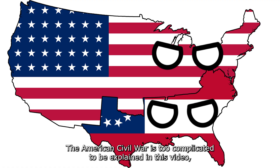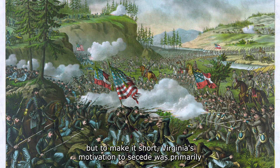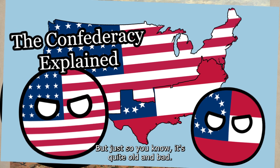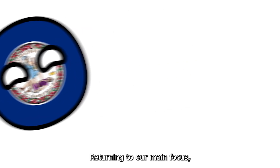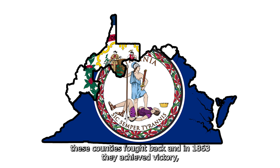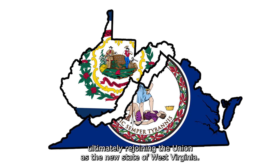The American Civil War is too complicated to be explained in this video, but to make it short, Virginia's motivation to secede was primarily to prevent the federal government from abolishing slavery. The northern counties of Virginia didn't want to leave the Union, so when Virginia made the controversial decision to break away from the Union in 1861, these counties fought back, and in 1863 they achieved victory, ultimately rejoining the Union as the new state of West Virginia.